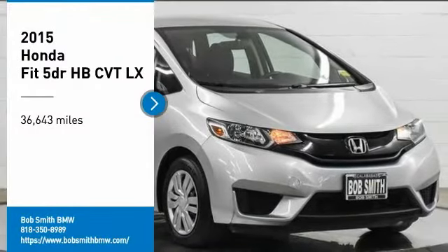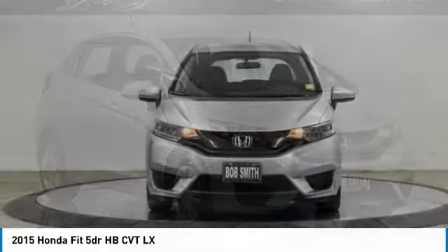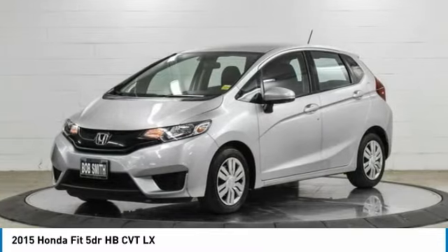We are pleased to show you a 2015 Fit. The Fit was engineered to be useful, efficient, and reliable. But its most important attribute is its innate charm and coolness.